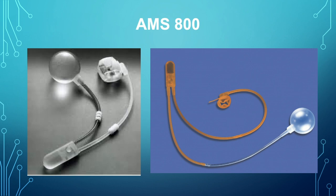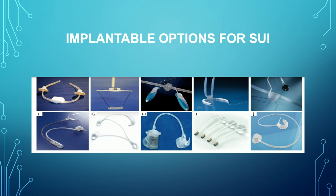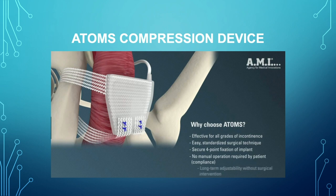The newer devices now contain Inhibizone on two out of three components — there's none on the pressure balloon because it couldn't be applied there, and there's ongoing research to see if there's another way to have an anti-infective approach without antibiotic coating. Currently there are a number of implantable options in addition to the AMS 800 that are being looked at, both compressive and sphincter-related.